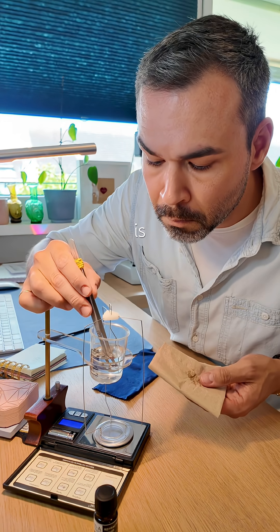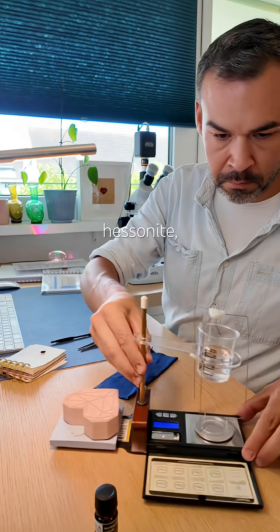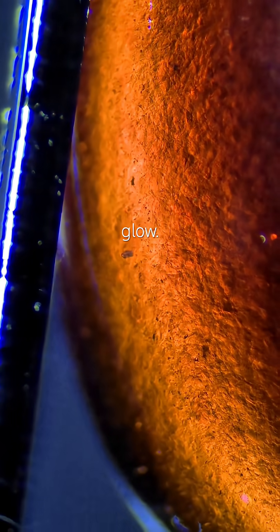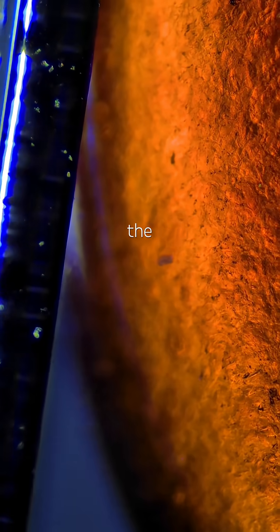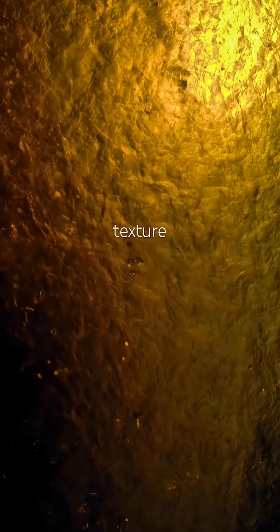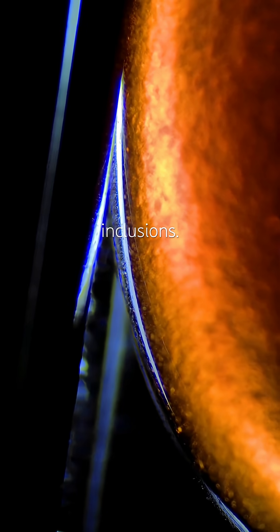Its color is also typical for Hessonite — this syrup-like brownish red with a slight orange glow. Under the microscope, the cabochon looks quite clean, showing that typical garnet internal texture, almost like Coca-Cola, with no significant inclusions.